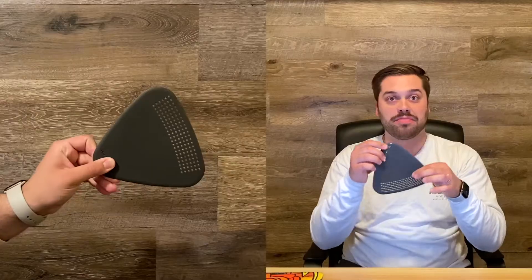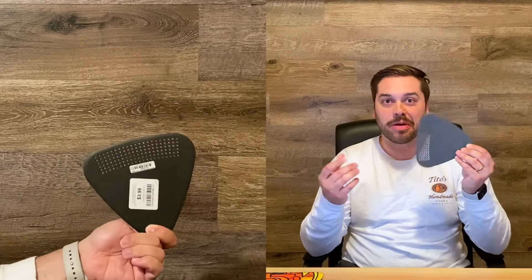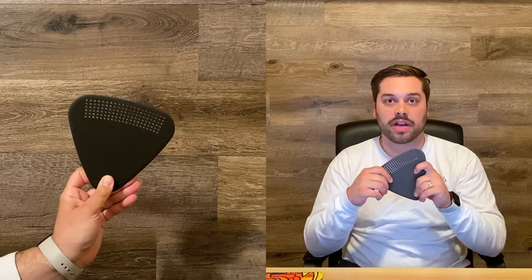On the topic of food, we got this little tiny cutting board — super cute. It is what it is, it's a cutting board, but it comes in handy because it's small and you can pack it away really easily.